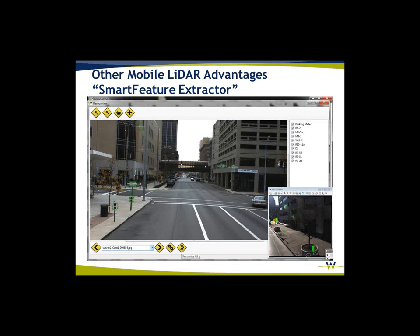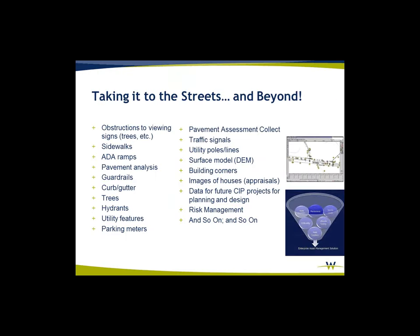It's limitless what you can do with LiDAR data, and when you include imagery, you add that much more. Obstruction analysis, sidewalks, ADA ramps, pavement analysis — anything that you can see in the LiDAR data, you can pull out of the LiDAR data. The challenge is how do you pull it out quickly and in a manner the client is looking for. In Indianapolis, the deliverable for this project is a database going into a GIS, and we're just using LiDAR to fill that database.